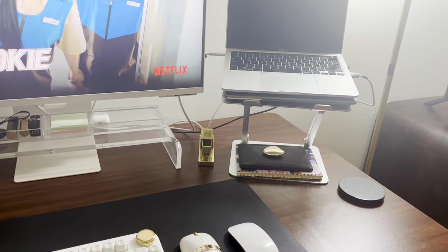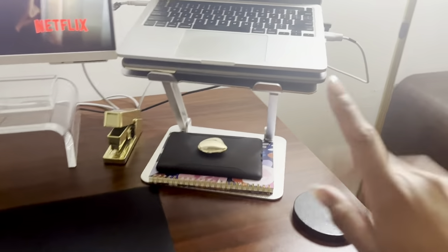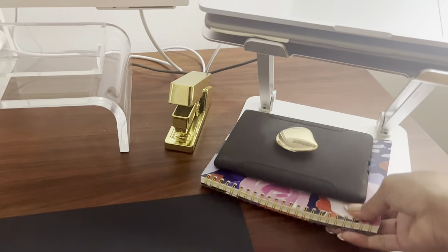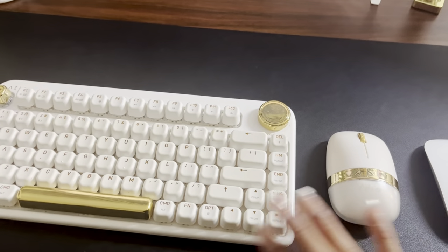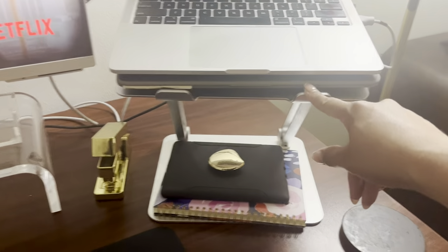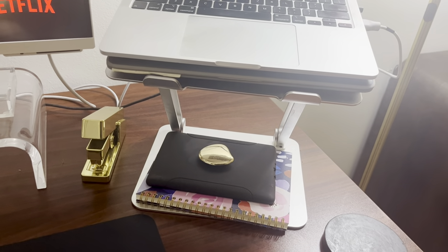The next thing I want to talk about is my laptop stand. This is very reliable — I have kept it since I purchased it. The company has since come out with a gold stand, so I wish I would have purchased that. I also bought this on Amazon. I absolutely love this. I'm not going to switch it out for a gold one. I'm keeping it. It has been with me for three years. It is so sturdy. I absolutely adore it.